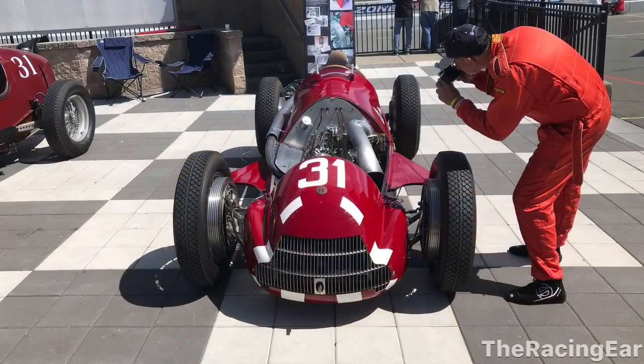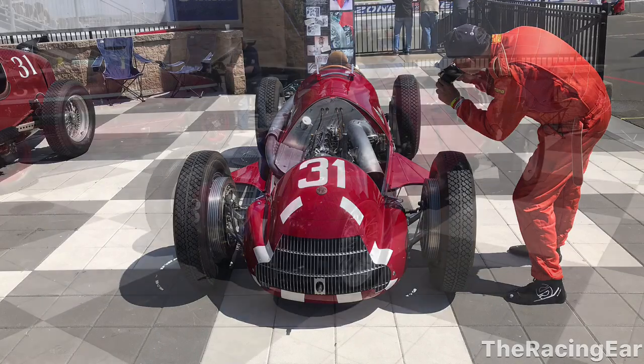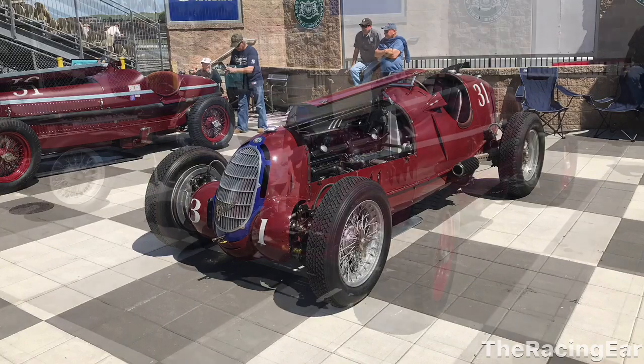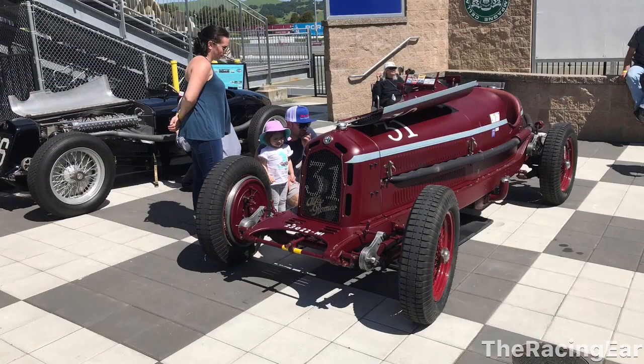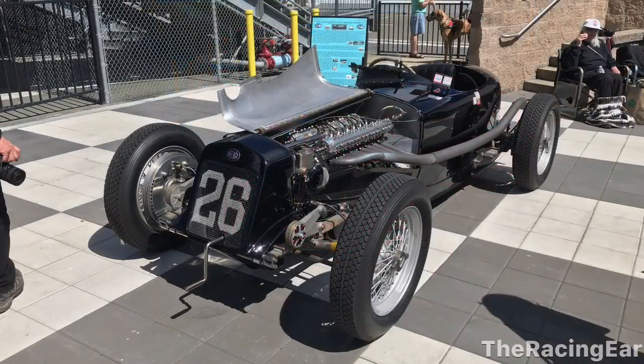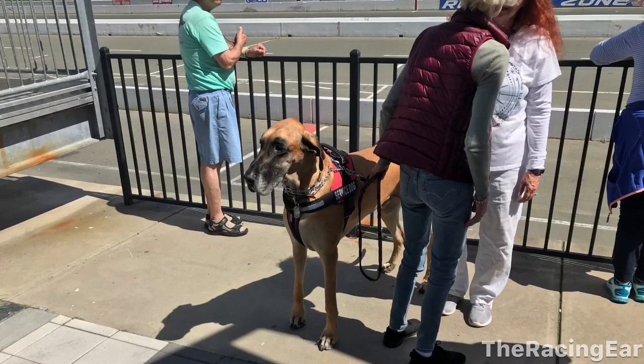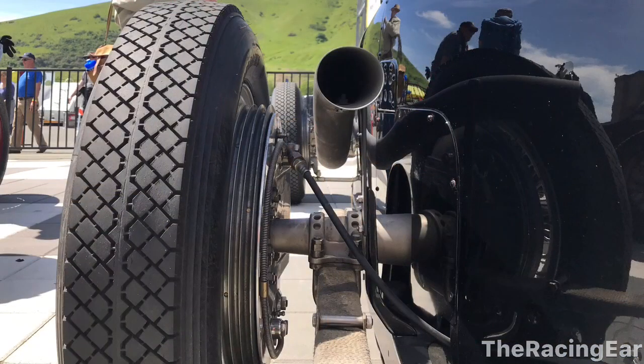These next cars — Peter Giddings passed away last year, who was an avid collector and racer of these historic pre-war automobiles. I'm not an expert in these but these are Alfa Romeos, and then there's this Delage — I think that's the name of the car — which is really cool to see. I had a photo with Peter Giddings and his dog Marvadouk here. And this is the exhaust pipe of the Delage.